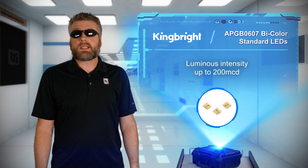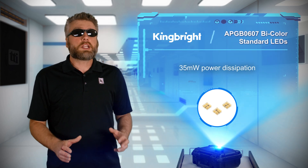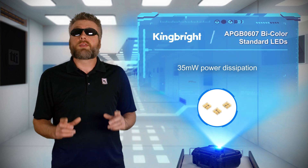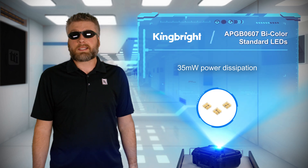King Bright's APG B0607 bi-color standard LEDs are engineered for a low power consumption of 35mW with the latest in GaN technology for a high-level intensity output.